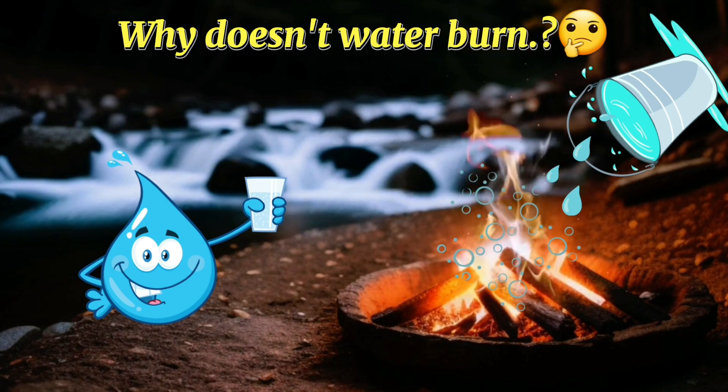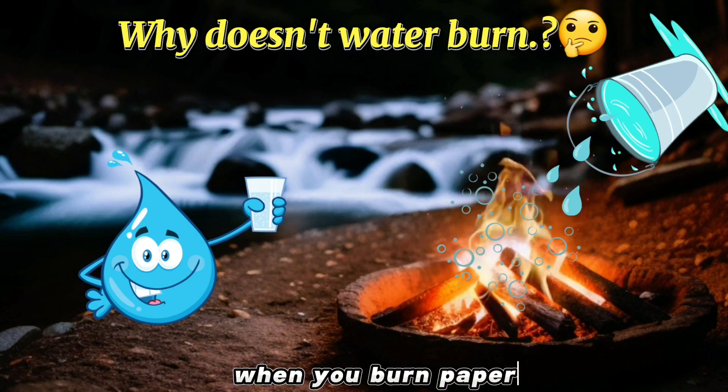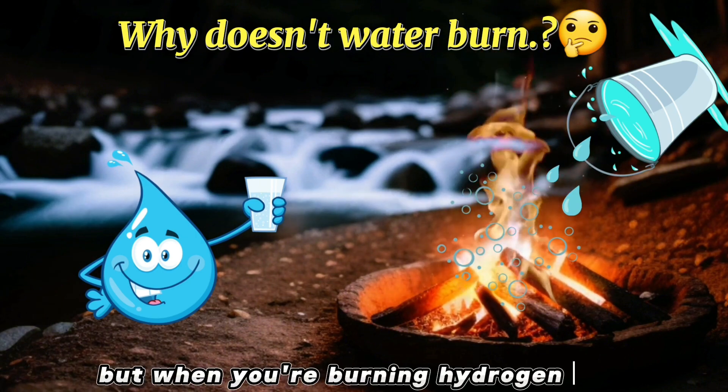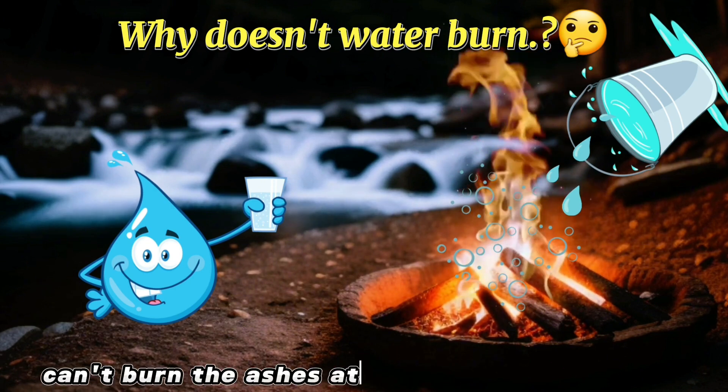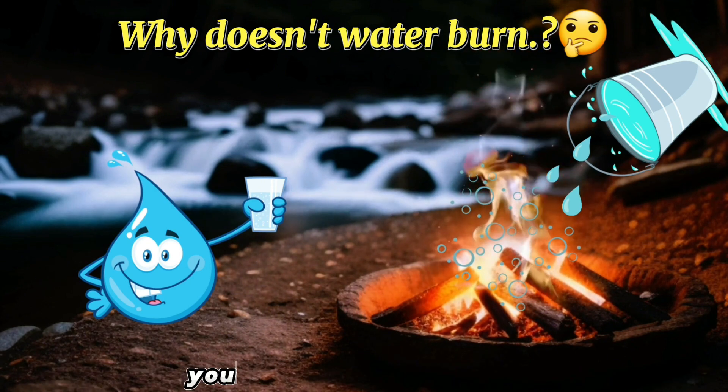In summation, you get ashes when you burn paper, but when you're burning hydrogen atoms, you get water instead. Just as you can't burn the ashes at the bottom of a campfire, you can't burn water either.